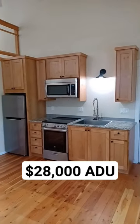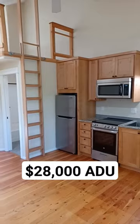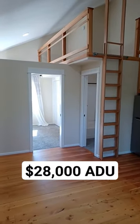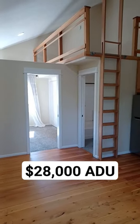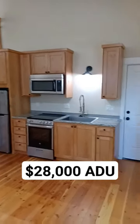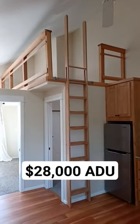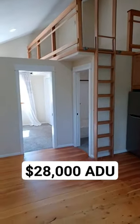Here's the cheapest, easiest, and fastest way to get your first rental property if you live in a jurisdiction that allows attached ADUs. This was a formal dining room and a second living room that we converted into a one-bedroom, one-bath ADU with galley kitchen, hardwood floors, and lofted space for $28,500.